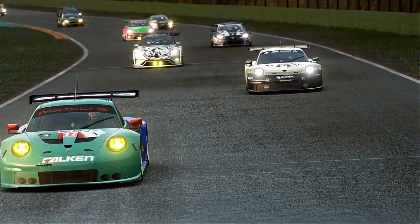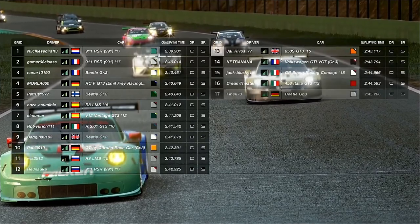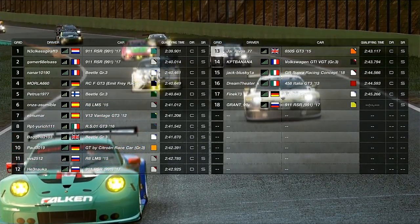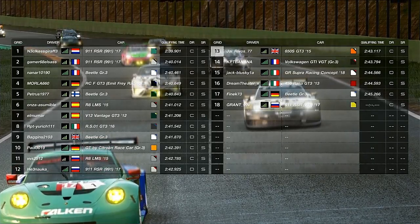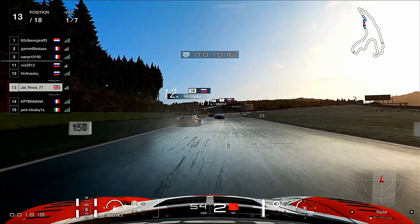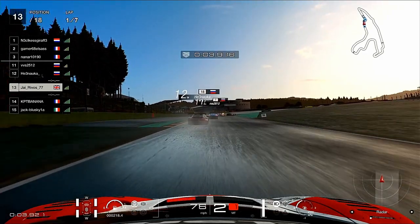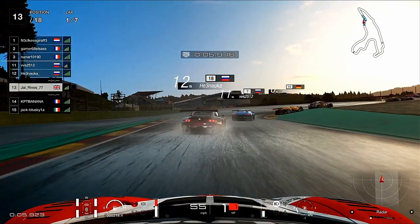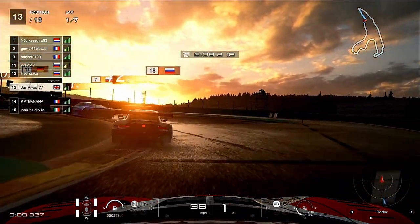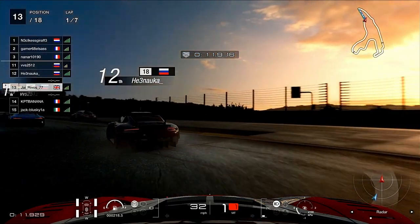Hello and welcome back to the channel for another GT Sport episode. We're at Spa Francorchamps for Race C and it's raining. Not had much experience in the rain so we qualified 13th. Probably could have done a little bit better but still learning the conditions and the best racing line in the wet.